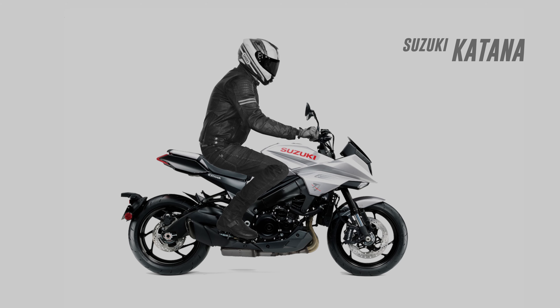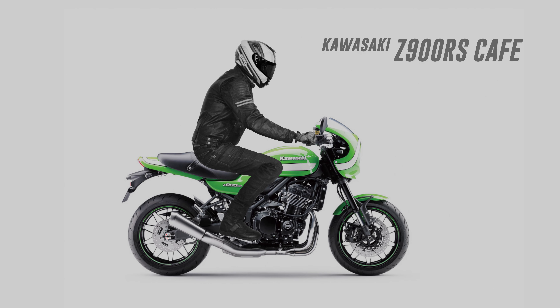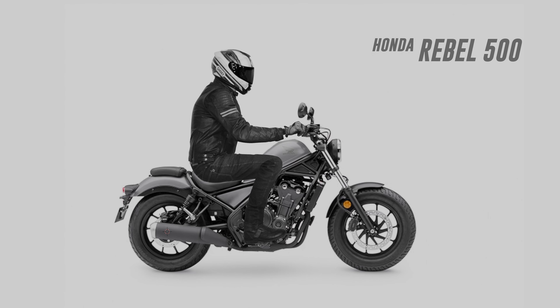There were a few surprises in this lot. Some of the bikes, like the Kawasaki 900 RS and RS Café, looked more cramped than I was expecting. And some, like the Ducati V4, the new Fireblade, and Rebel 500, all had more room than I was expecting.